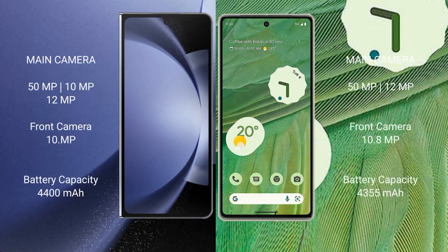Samsung Galaxy Z Fold 6 features a rear triple camera setup: 50MP main, 12MP ultrawide, and 10MP telephoto, with a 10MP front camera. Google Pixel 7 has a rear dual camera setup: 50MP main and 12MP ultrawide, with a 10.8MP front camera.